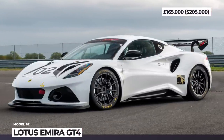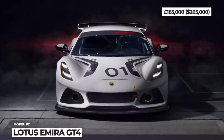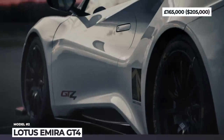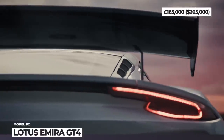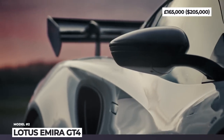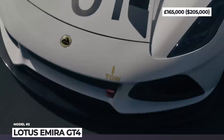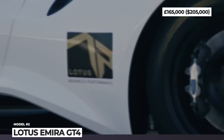Lotus Emira GT4. The first new model delivered under the guidance of Lotus Advanced Performance marks the start of a new GT racing era for the company. The GT4 class version of the Emira carries the same 3.5-liter supercharged Toyota V6 engine that pumps out 400 horsepower. In comparison with the road-legal Emira, the GT4's powertrain gets specific Motec engine management, a dry-sump oil system, and an Xtrac 6-speed sequential gearbox with paddle-shift actuation.